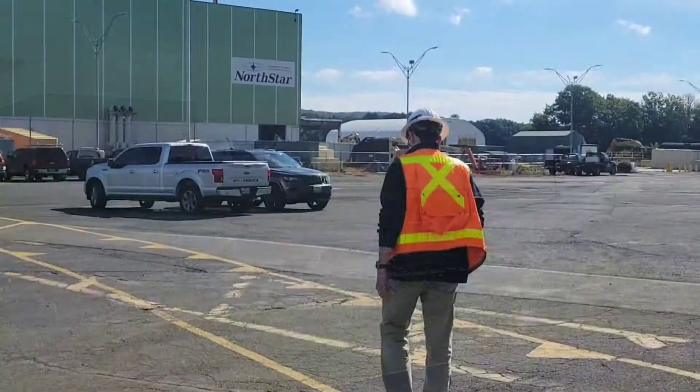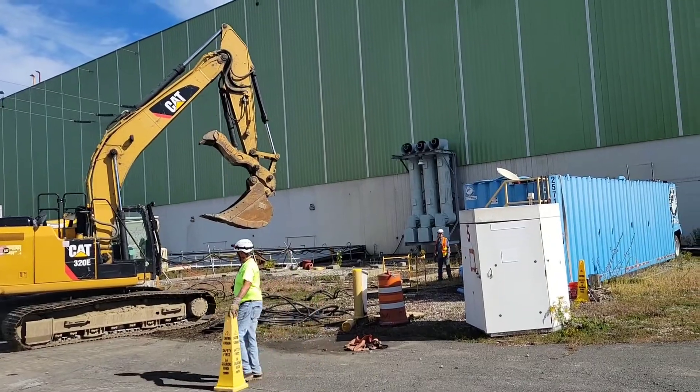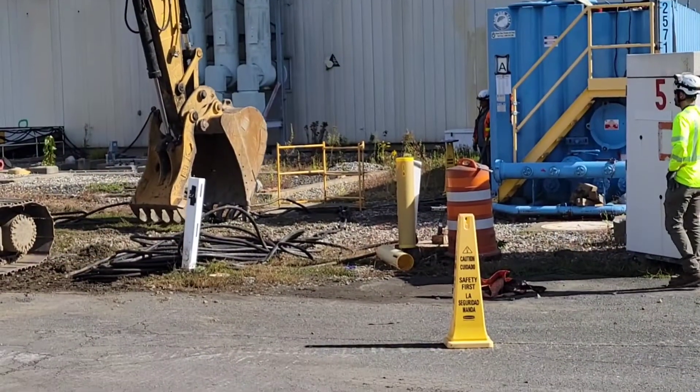A tour into the progress of the demolition of Vermont Yankee Nuclear Facility in Vernon on Tuesday, September 27th.